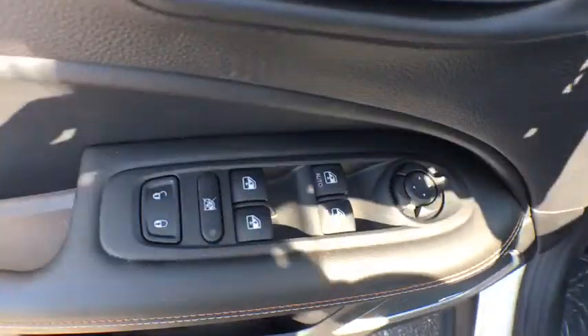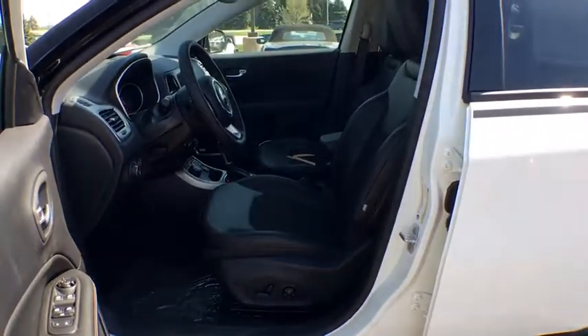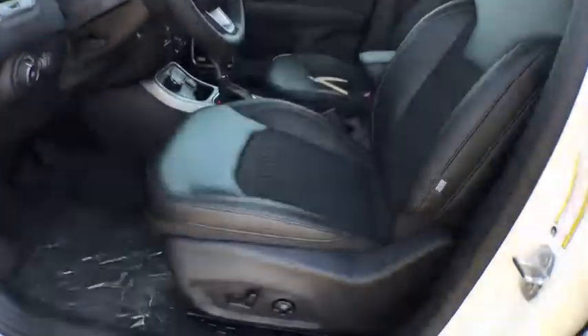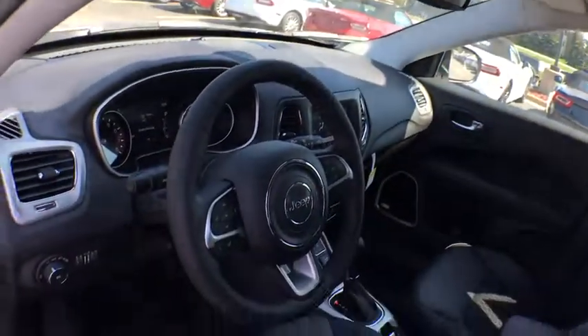Heated steering wheel, fog lights, rear window defroster, tachometer, brake assist, overhead console, remote keyless entry, panic alarm, driver vanity mirror. Take this vehicle for a spin and see why so many shoppers are now proud owners.